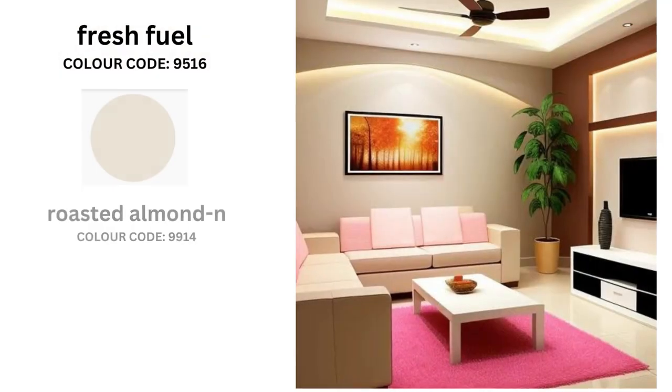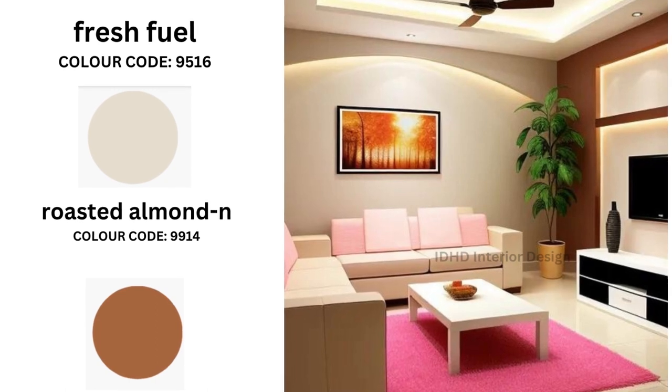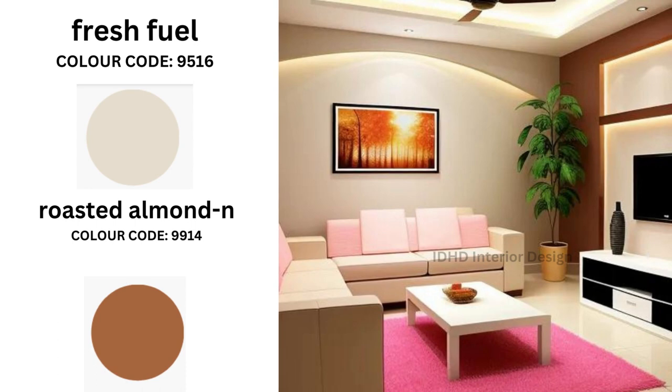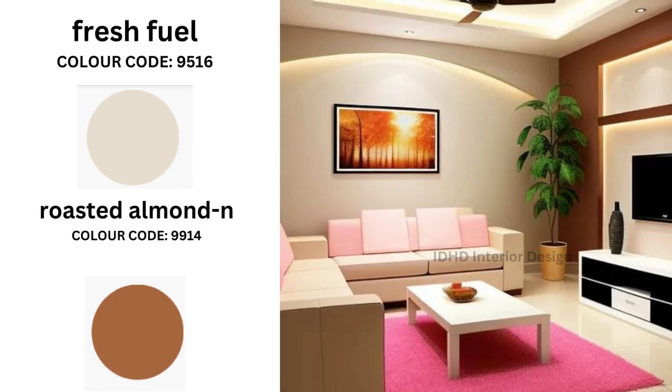Let's kick things off with a fresh and inviting color palette: Fresh Fuel and Roasted Almond. Fresh Fuel brings a burst of energy into the room while Roasted Almond adds warmth and coziness. When decorating your living room with this combination, opt for neutral colored furniture like beige or cream to create a harmonious contrast. Complement this color combination with warm ambient lighting to balance its vibrancy.